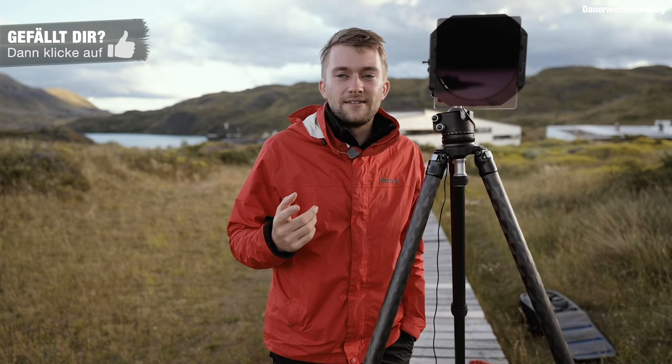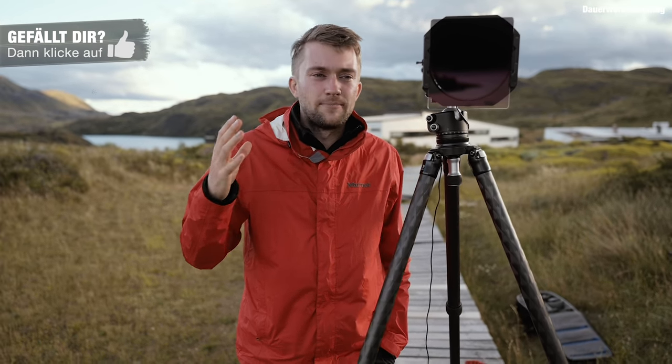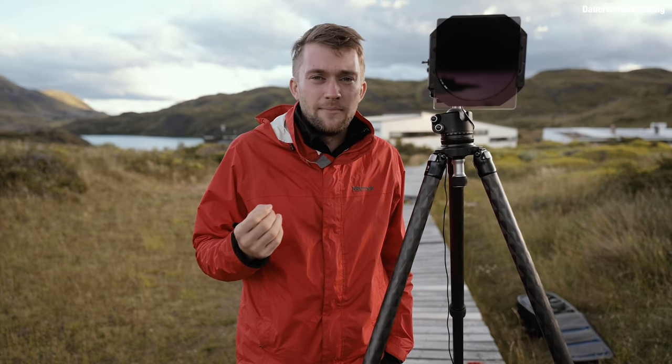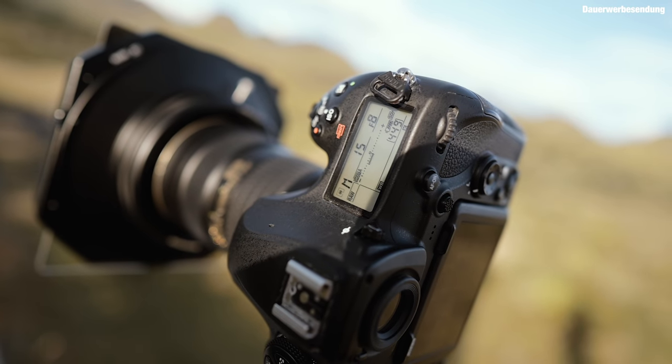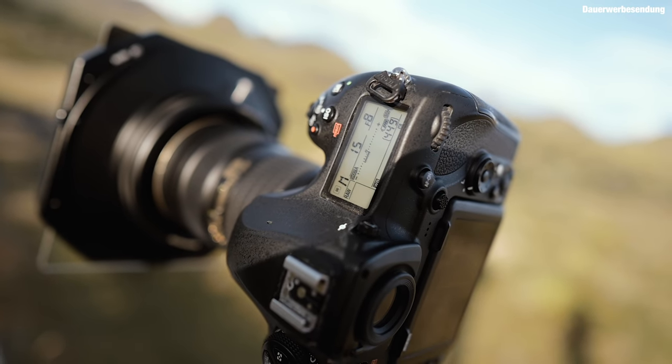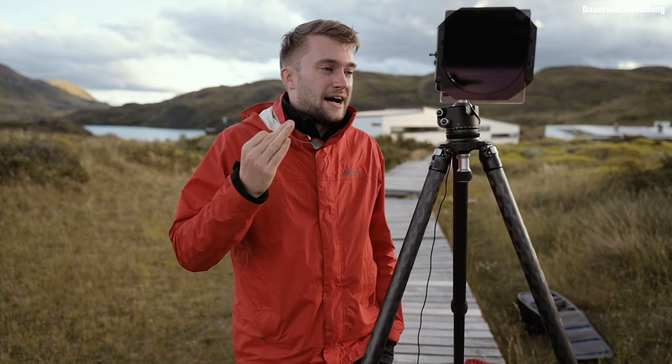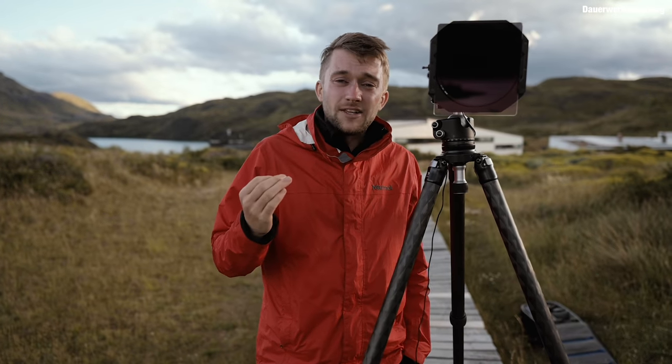Jetzt kurz zu den Kameraeinstellungen. Wenn ich Landschaften fotografiere, nutze ich fast immer Blende 8 oder Blende 11. Bei meinen Objektiven ist Blende 8 der Sweet Spot, wo das Objektiv am schärfsten ist – da habe ich die beste Abbildungsqualität. Und wenn Blende 8 noch nicht ausreicht, um alles scharf zu bekommen, mache ich das sogenannte Fokusdecken.